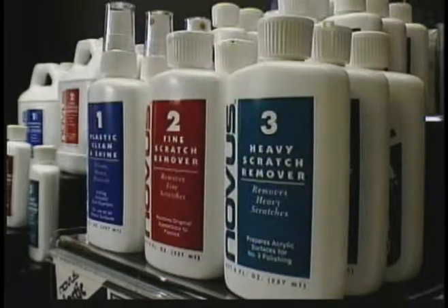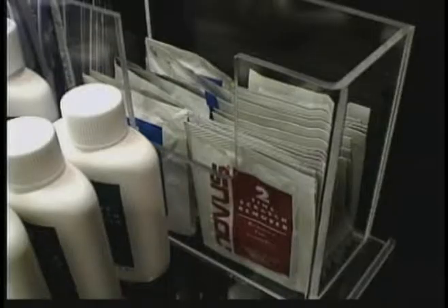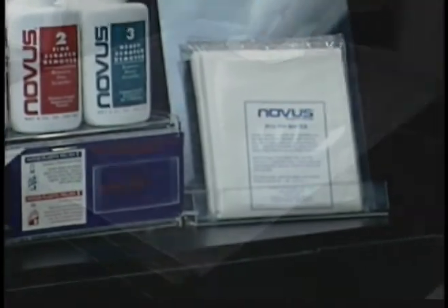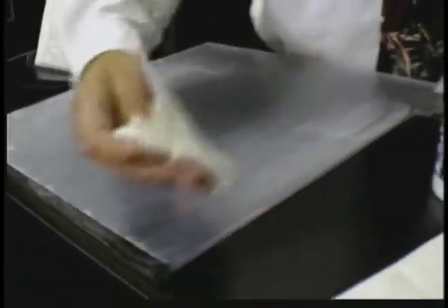This is our retail display case that most of our distributors have in their showrooms. This display holds our two and eight ounce bottles, as well as brochures and sample packs. Novus also has Polish Mates, non-abrasive polishing cloths. If you don't have Polish Mates, we recommend 100% cotton cloths.